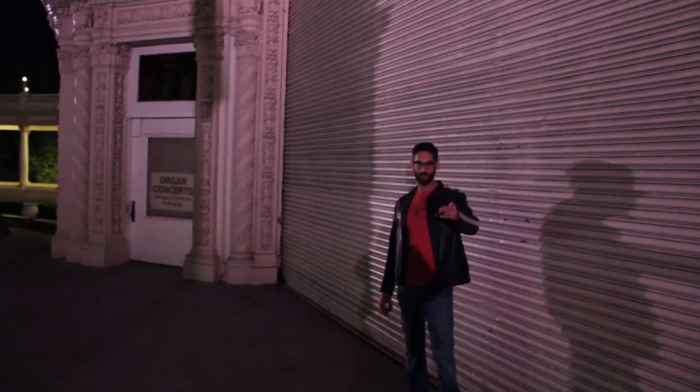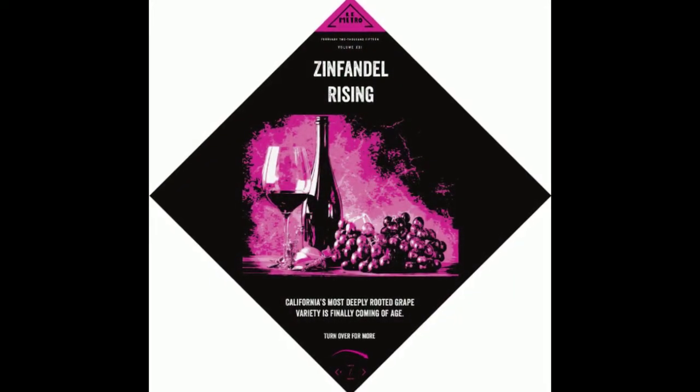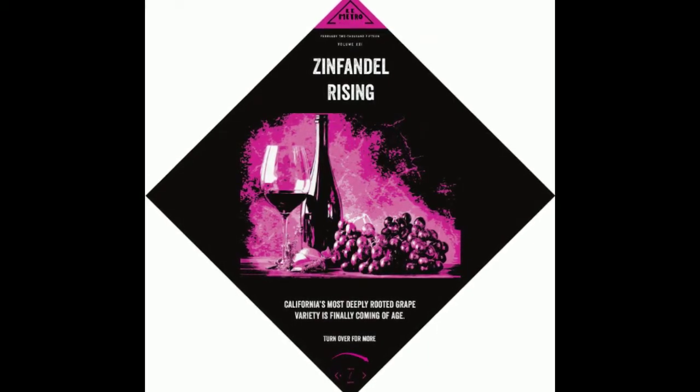We've taken you to the streets of San Diego as we release our first all-California edition of 2015. It's a big one. LeMetro takes us all over the world over the course of a year, but as a Californian and a new one at that, I'm always incredibly excited about the collections that showcase my own home state.